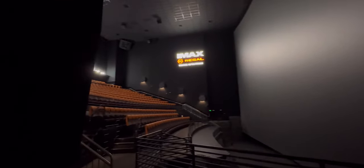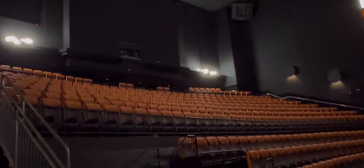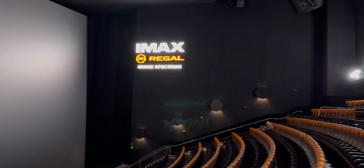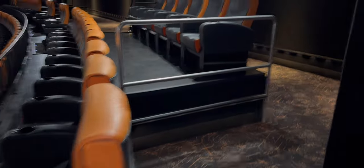Irvine Spectrum Regal Theater IMAX — one of the biggest screens. Look at this — it's incredible. Maybe 10 stories high and it goes down maybe a story below floor level too. It's absolutely massive.